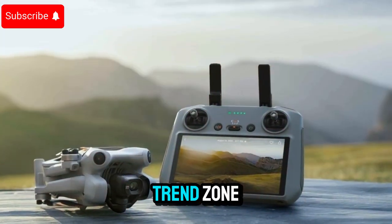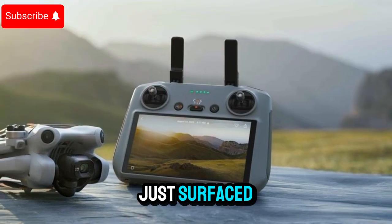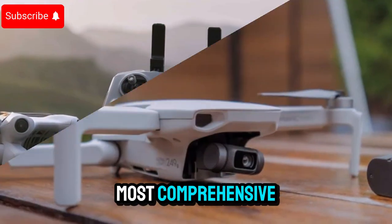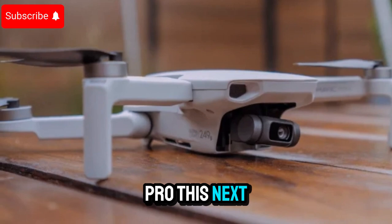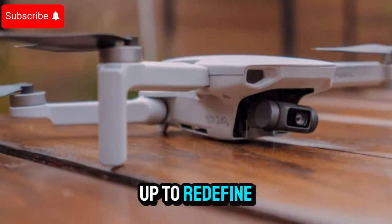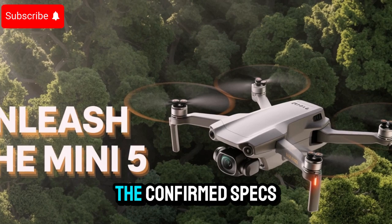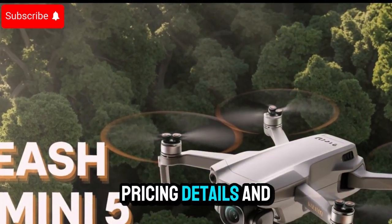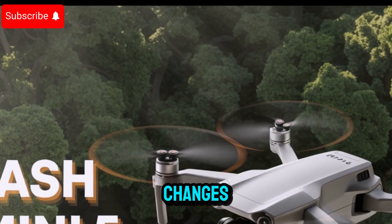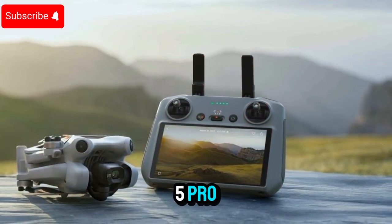Welcome back to my channel, Techno Trend Zone. In today's deep dive, we're exploring a huge leak that's just surfaced, giving us our most comprehensive look yet at the highly anticipated DJI Mini 5 Pro. This next-generation drone is shaping up to redefine what's possible in the sub-250G category. Let's break down the confirmed specs, surprising features, release timeline, pricing details, and some unexpected design changes you need to know about.